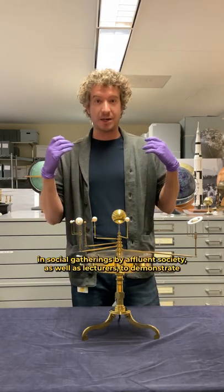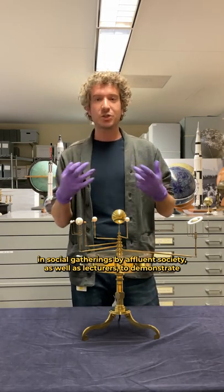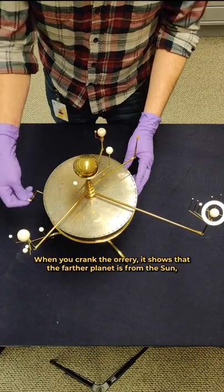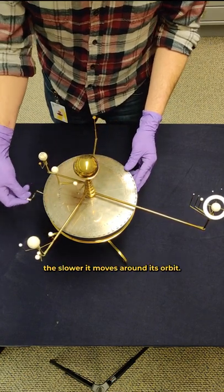These machines were used in social gatherings by affluent society as well as lecturers to demonstrate the motion of the planets around the Sun according to Newton's laws of gravity. When you crank the orrery it shows that the farther a planet is from the Sun the slower it moves around its orbit.